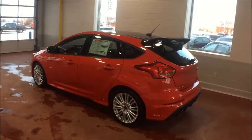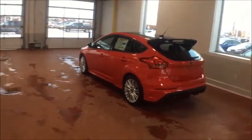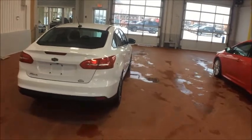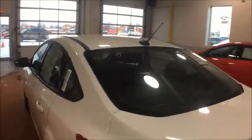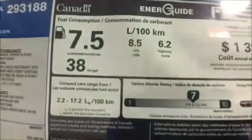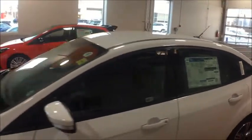These EcoBoost engines are absolutely amazing — they really make these cars fly. The Focus also comes with a 2.0-litre non-EcoBoost engine, and the 1.0-litre EcoBoost 3-cylinder engine that's in this vehicle here, which gives you ridiculous fuel efficiency. On the highway you're looking at 6.2 litres per 100 kilometres — some hybrids don't even get that kind of fuel mileage.